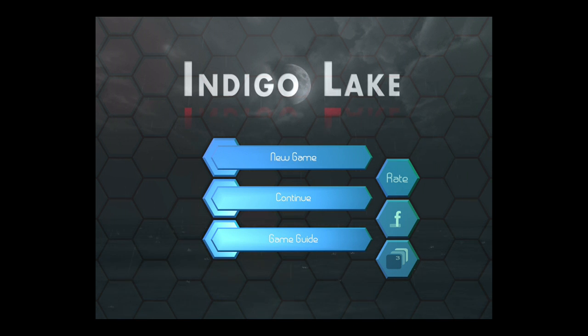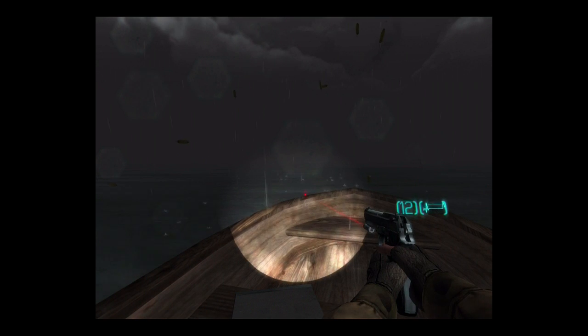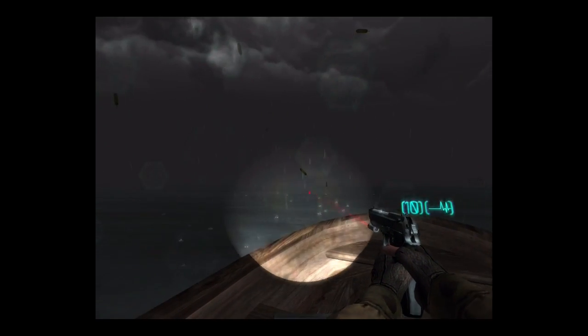Hey guys, I'm Eli with Touch Arcade, here today with Jared, and we are checking out Indigo Lake, which is like a survival horror-y kind of game. Anything with 'lake' in the name instantly gives me chills.